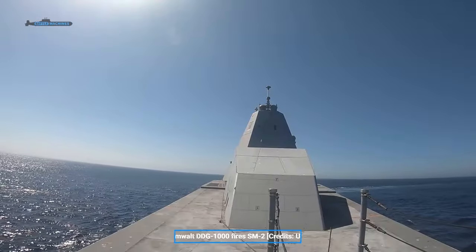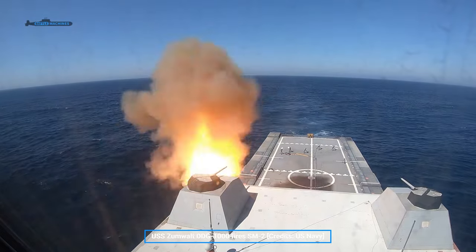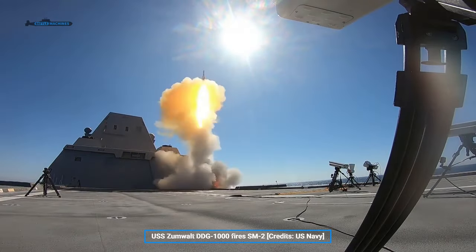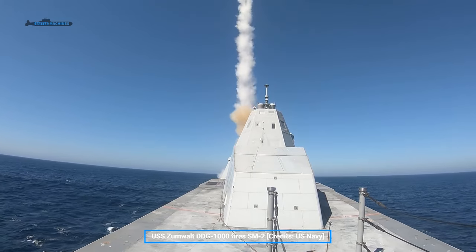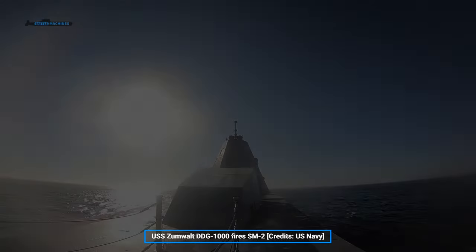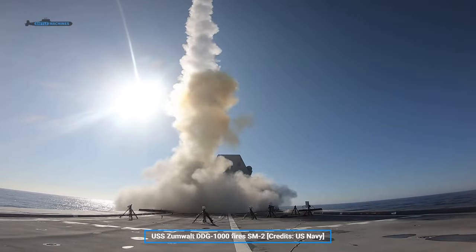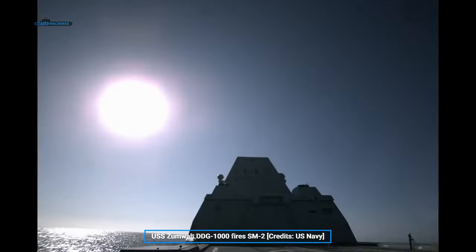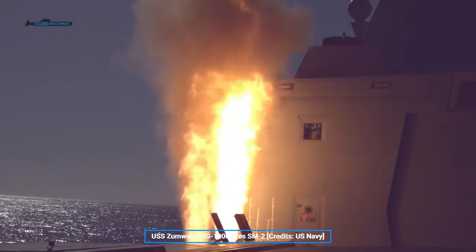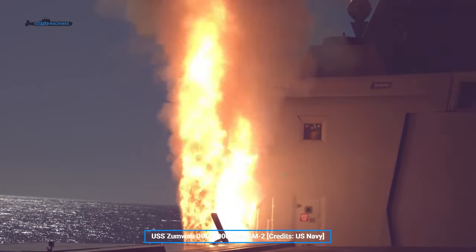The Zumwalt also features 80 cells of Mark 57 VLS, split across 20 four-cell modules. These are essentially larger Mark 41 VLS cells, which can fit something larger while also being backwards compatible with all missiles used on Mark 41 cells. Then there is the SPY-3 multifunction radar, offering great performance at medium to high altitudes, which was to be mated to the SPY-4 volume search radar to reduce the workload on the SPY-3.